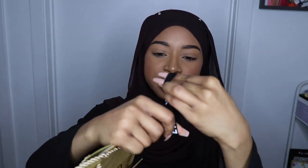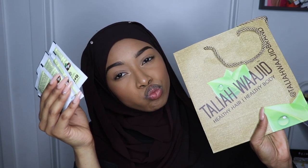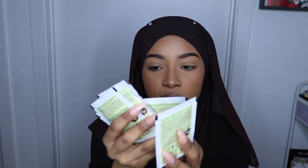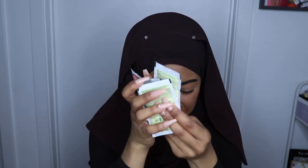And they also gave us a little scrunchie — I don't know if it's supposed to go on your wrist or your hair, but I'll use it on whichever. And then I got a bunch of samples from Taliah Waajid in this cute little bag: Green Apple and Aloe Nutrition Leave-In Conditioner, Hold Me Down Jelly, Nutrition Curl Elixir, the Curl Definer, and the shampoo.